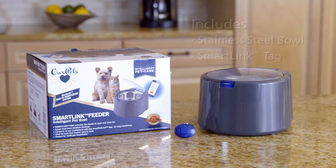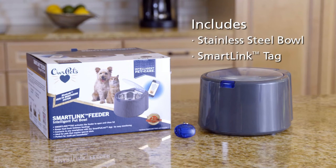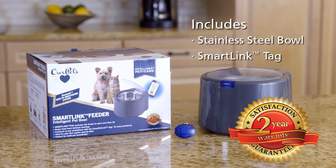The SmartLink Feeder comes with a removable dishwasher-safe stainless steel bowl, a SmartLink tag, and a two-year warranty.